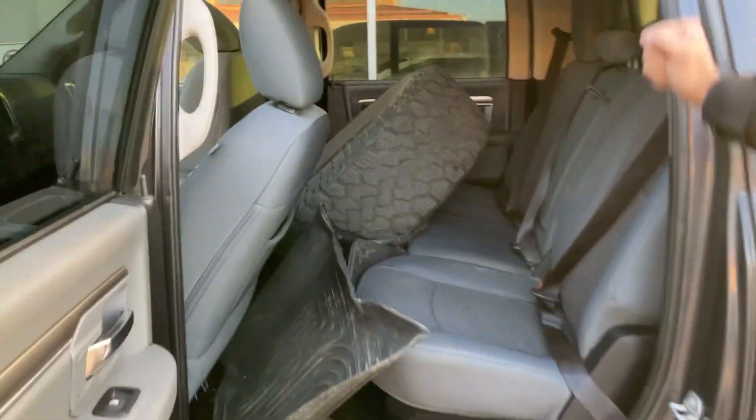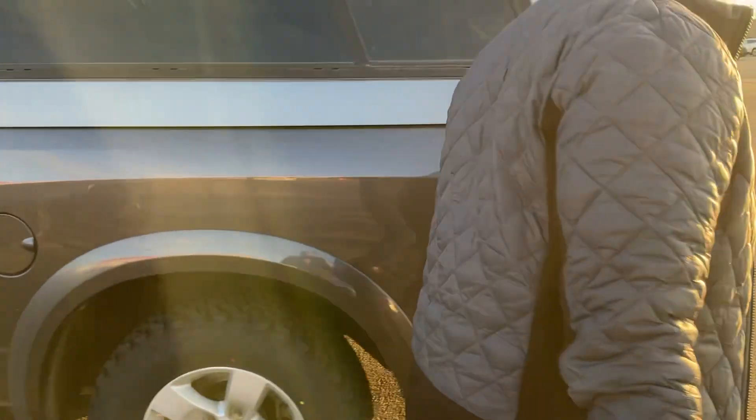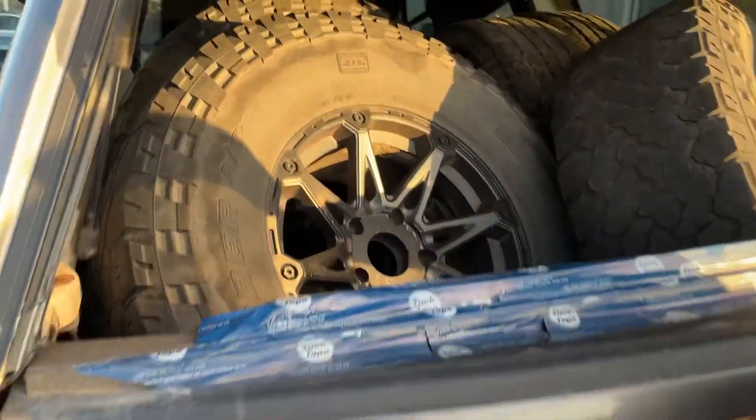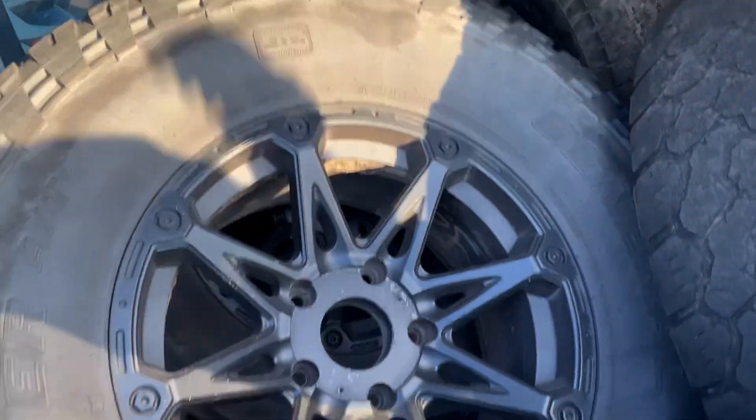It even comes with rims and tires separately for the vehicle, so you've got two sets of rims and tires. Coming to the back — I'll open this up — you've got the canopy, and look at that, brand new rims and tires, about seven tires there. So it's going to come with all of that.